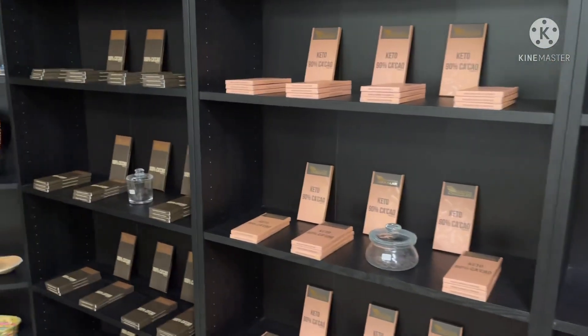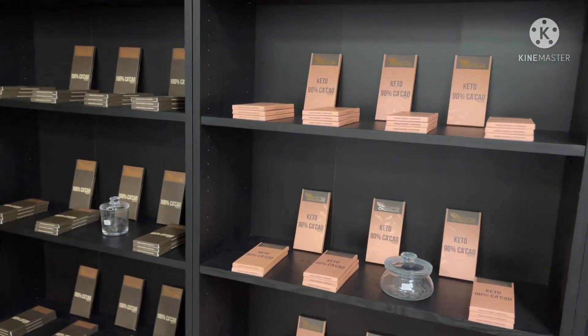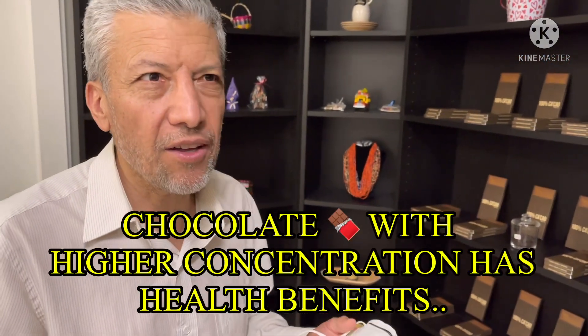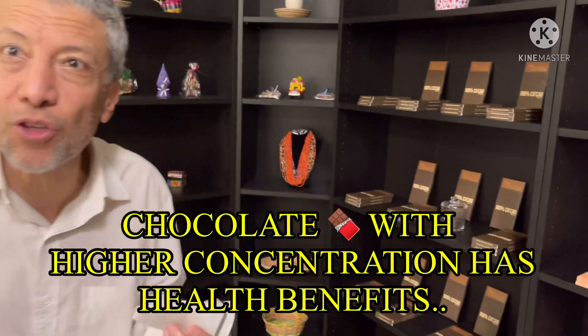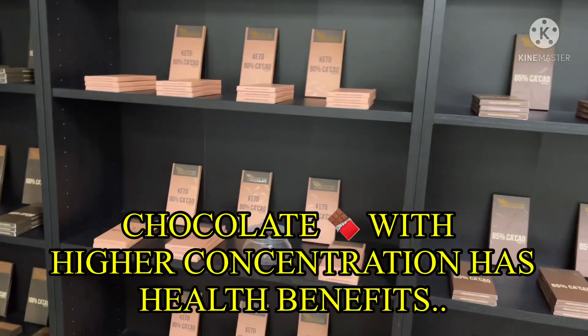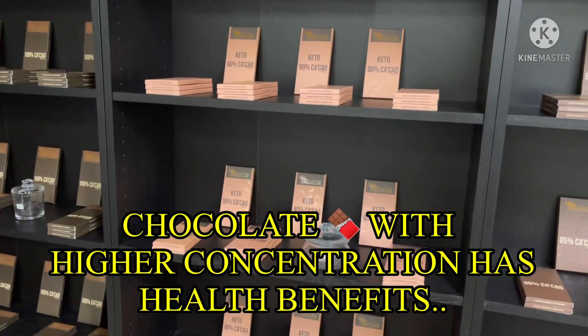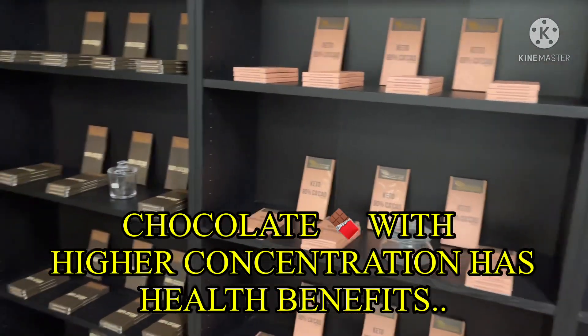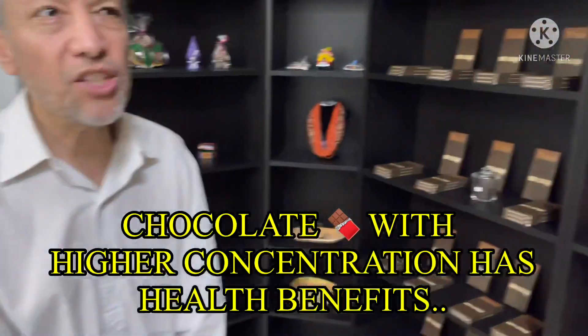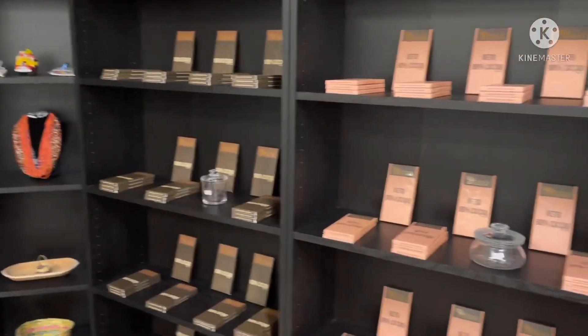The 85% chocolate is mostly cacao paste with only 15% sugar, so it has less sweetness. And the 100% chocolate is pure cacao. Carlos explains that the higher the concentration, the better it is for your health — with more antioxidants and minerals.